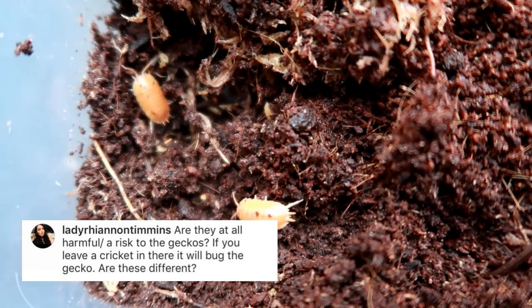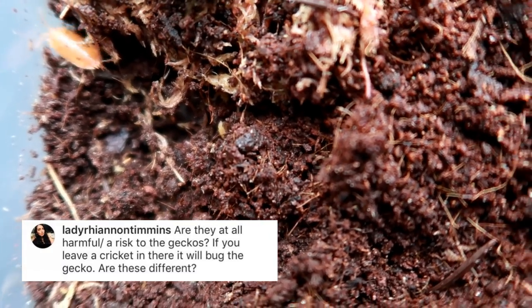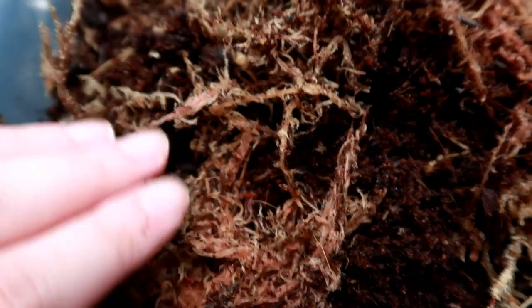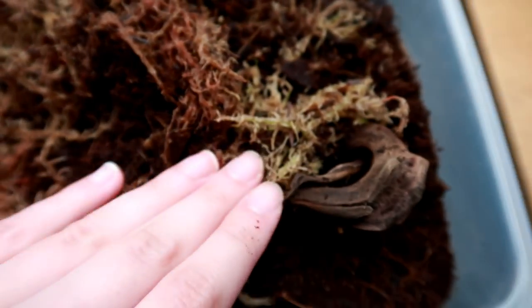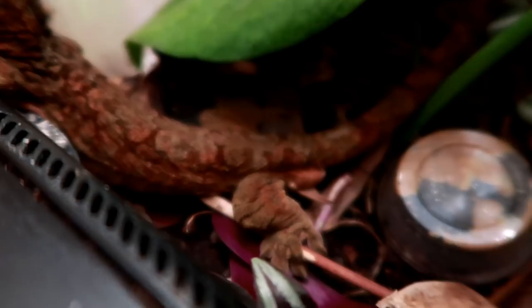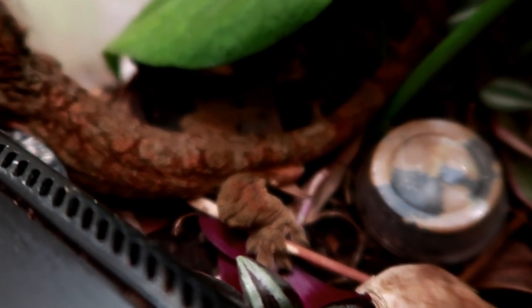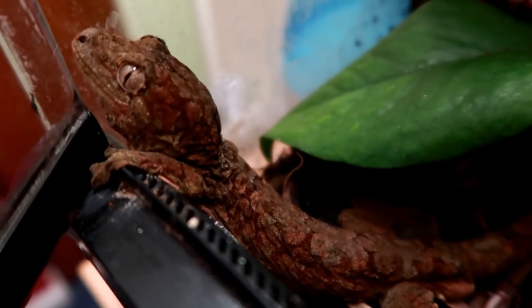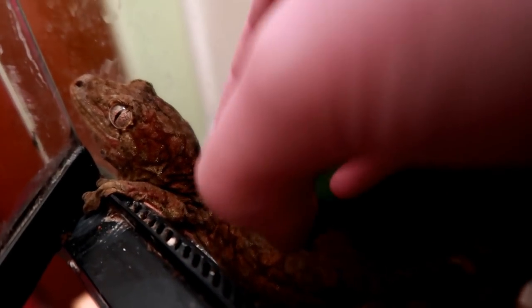Rhianning asks: are they a risk to the geckos — if you leave a cricket in there it will bug the geckos, are these different? I think so, as crickets have quite strong jaws and they can really pinch when they bite, and they're not afraid to bite. Whereas wood lice — I've never been bitten by wood lice and I don't think they could do much damage. Most of the time they're far too preoccupied eating their food, and if they did venture up they would probably get eaten themselves — and to be fair, they're a great source of calcium.